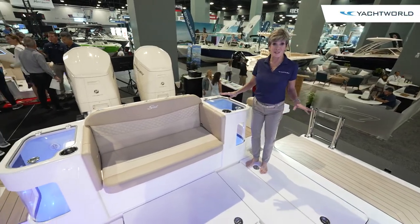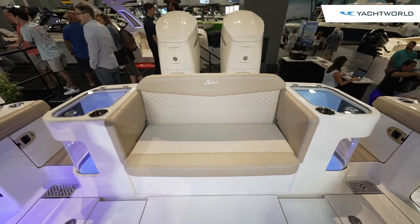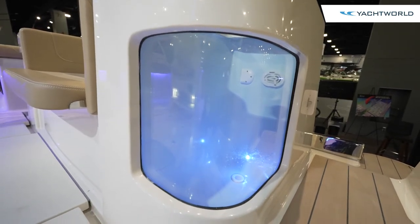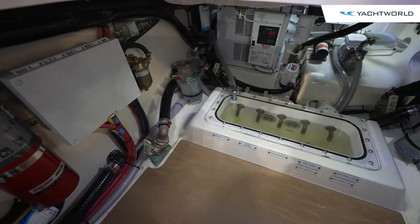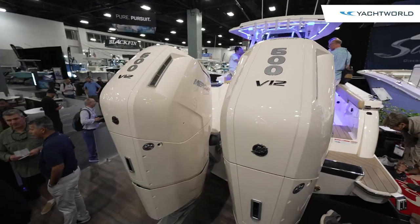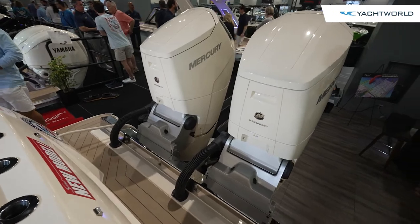Here on the aft deck, you'll see some very yacht-like features as well as fishing features. You've got two large aquarium-style live wells, both port and starboard. You've got cup holders and a lot of rod holders here. You've got your bilge beneath, fish boxes, but the real key on this boat is power — it's set up with twin Mercury 600s, so this 40-foot boat with a 12-foot beam can do speeds in the 60s.